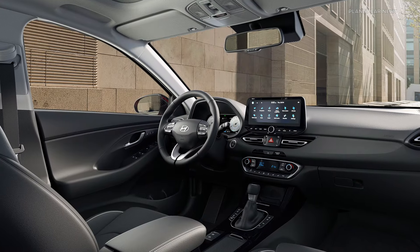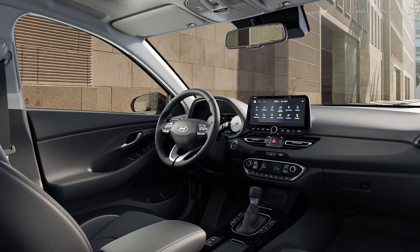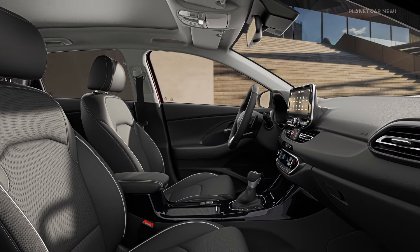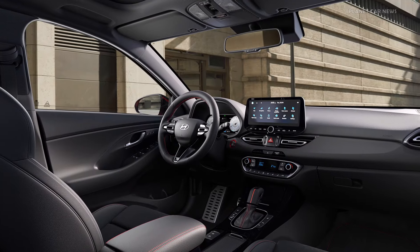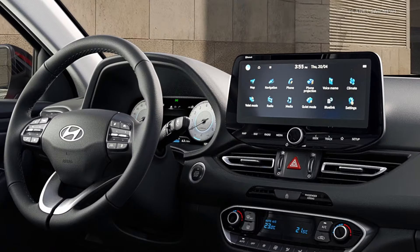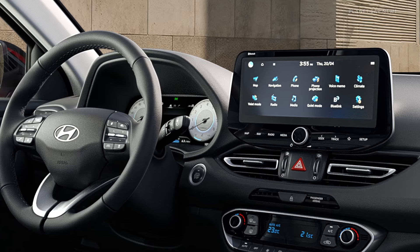A special paint has been applied to the crash pad to make it more pleasant and smoother to the touch, and the central tunnel has been painted in glossy black. New features include a standard 4.2-inch color LCD cluster, over-the-air map updates, and an optional 10.25-inch fully digital cluster.